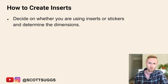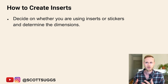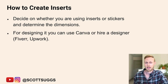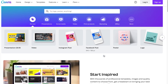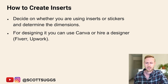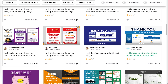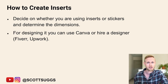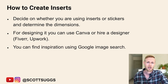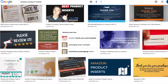Then you want to determine your dimensions, which depends on your product size. Some people use inserts as small as business cards or as large as a postcard — it depends on how much info and graphics you want. For designing, you can use Canva, which makes it really easy to create good designs even if you're not proficient with Photoshop. Or you can hire a designer cheaply on Fiverr or Upwork. To get the best results on Fiverr, have some idea of what you want or some design inspiration — you can just Google 'Amazon product inserts' to look through images and get ideas.